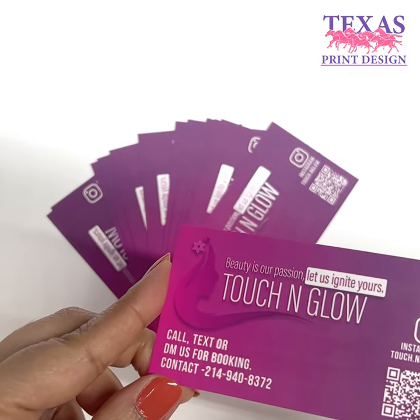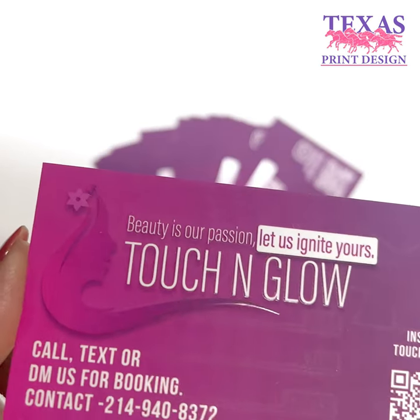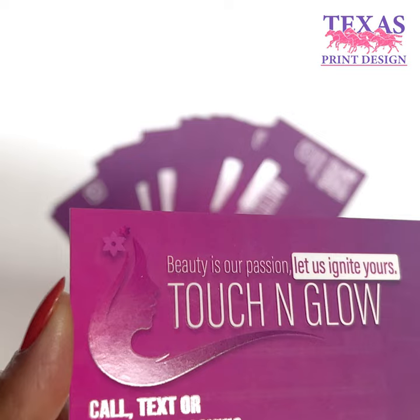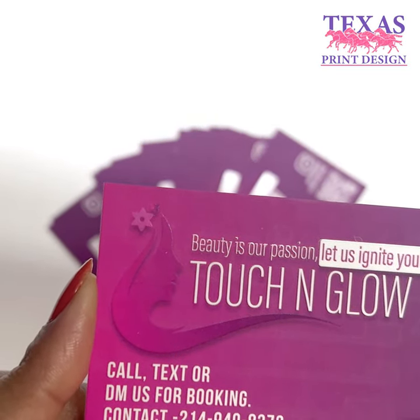Introducing our Premium Velvet Business Cards with Stunning Spot UV Finish, elevating your business image to new heights. Now, for a limited time, get these exquisite business cards at an unbeatable price of just $160, including three unique design options.